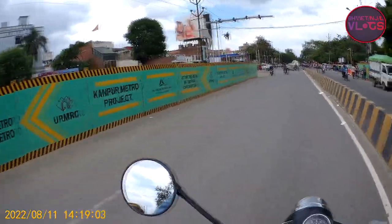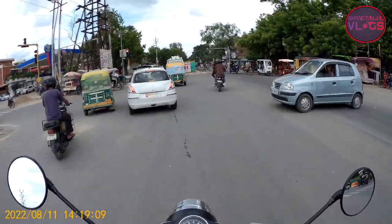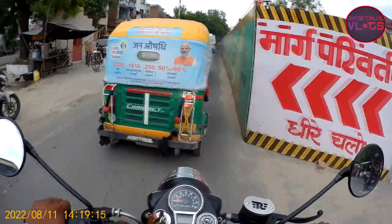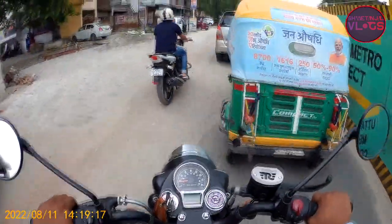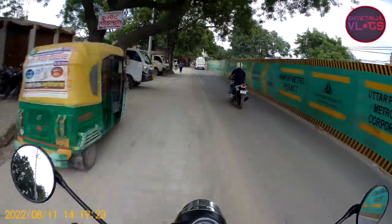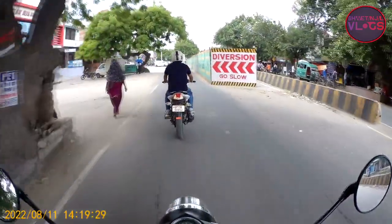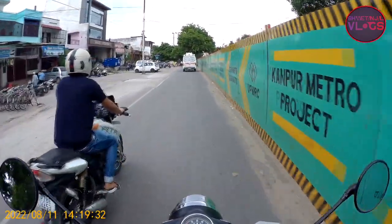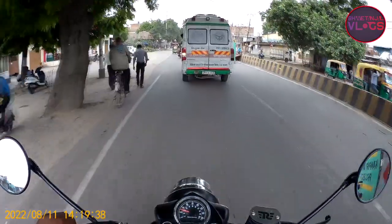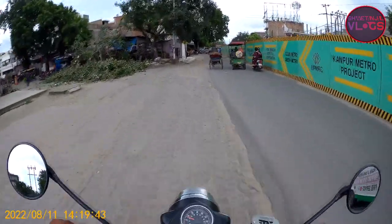These are some of the views of Kanpur Metro. It's a good thing for Kanpur people — in 2-3 years, people will be able to use the metro. We will get used to the metro. It looks good.